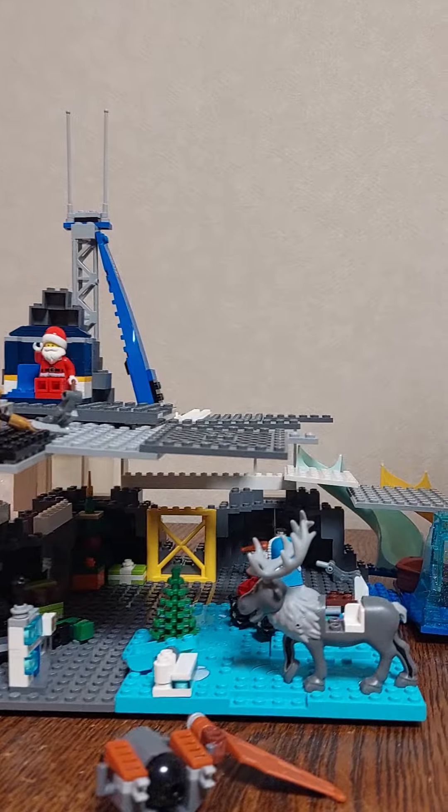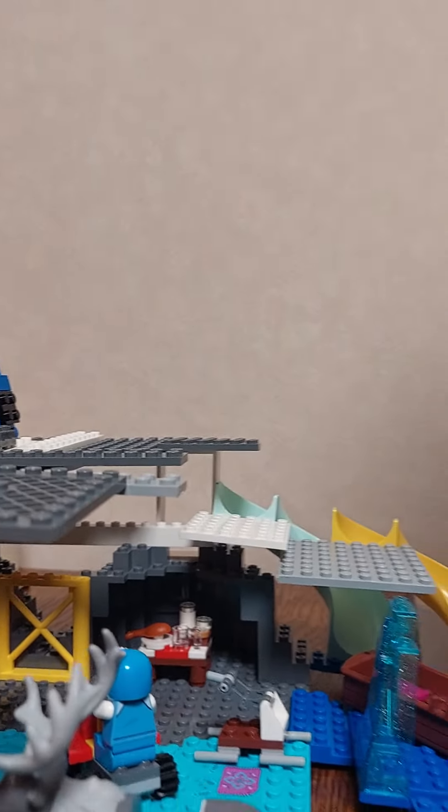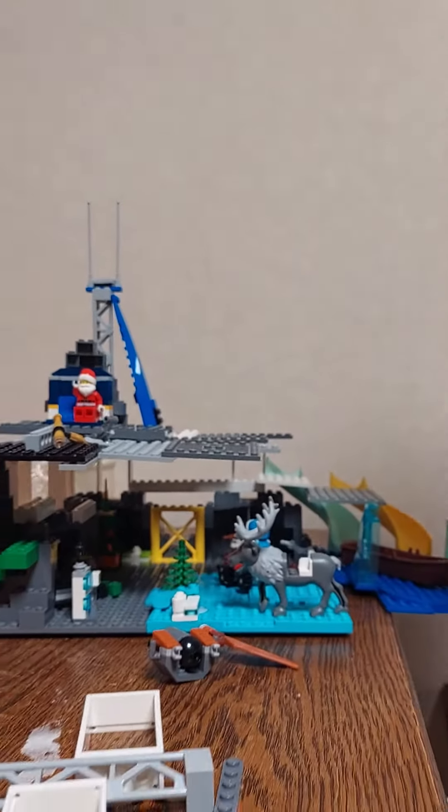Right here is the table with stuff that you can eat, and that's pretty much it. Lego challenge complete.